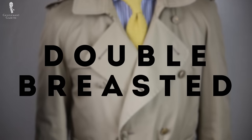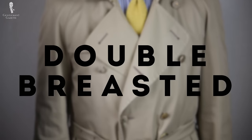The fourth hallmark is that you want a double-breasted trench coat. Yes, trench coats also exist as a single-breasted version; however, because of its military background, the original trench coat is always double-breasted. Personally, I much prefer the double-breasted style and that's the only thing I wear.